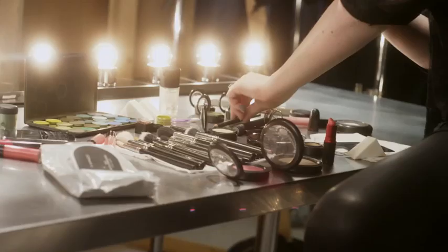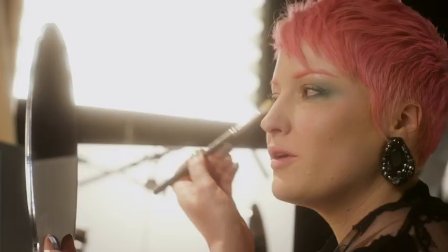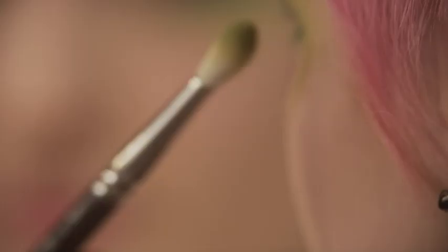We're going to start adding eyeshadow over the top. The green that I'm using today is called Swimming — it's got a shimmery texture so it's really easy to blend. I'm going over the top of the green and what it's doing is it's lightening it up. Yeah, loving this.